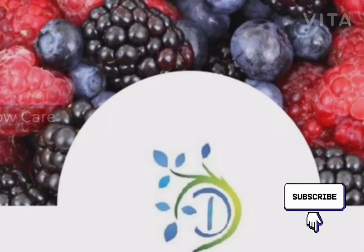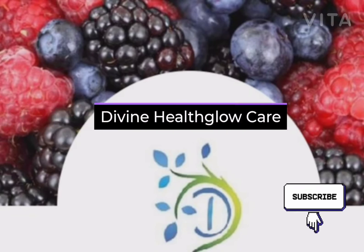Divine Health Glow Care is all about natural remedies for good health. Don't forget to subscribe and click the bell icon for notification.